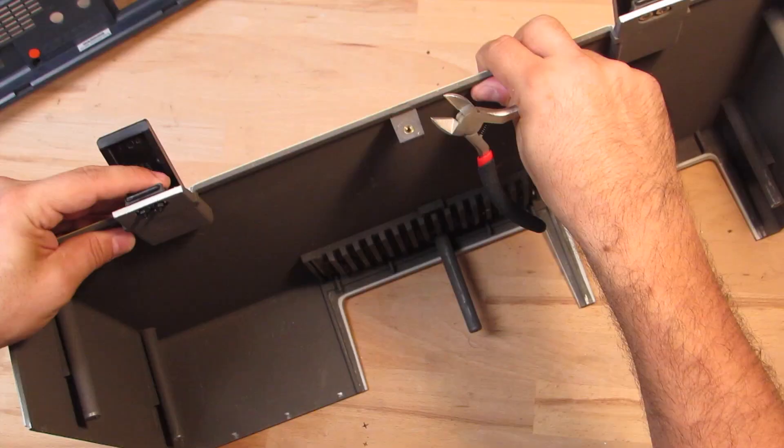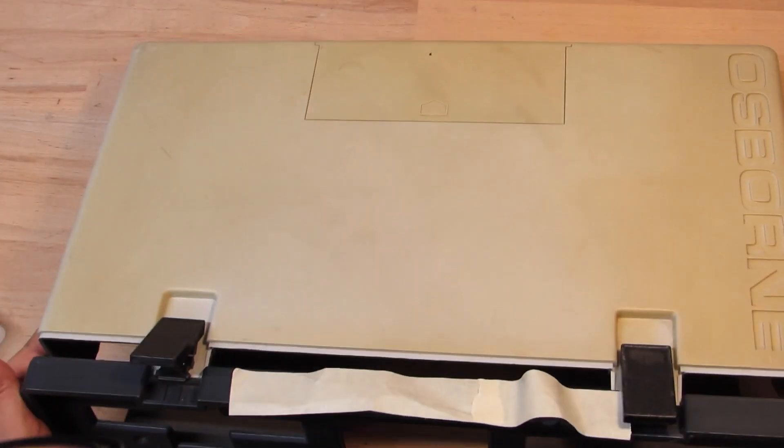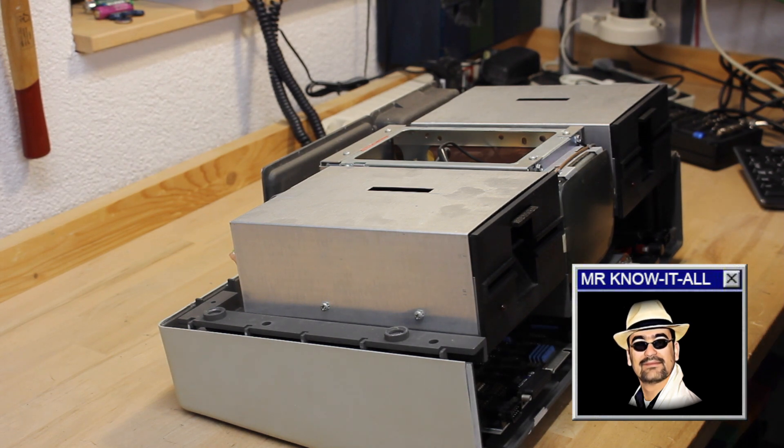I also have to pay attention to the length of these plastic bolts — I have to clip off some of the excess so I can still slide over the front panel. Now, turning to the defective floppy drive.